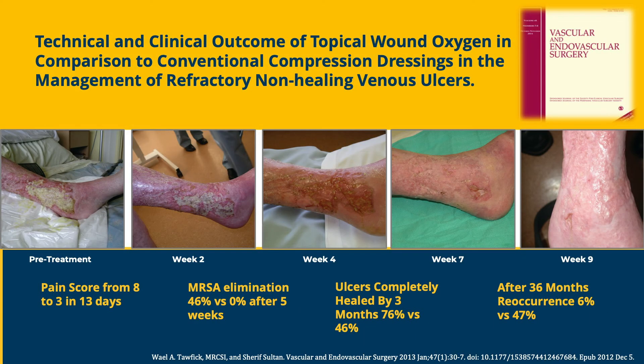Great success has also been obtained in managing chronic venous leg ulcers. Several studies by Will Topic out of Ireland, including a paper published in January 2013, showed beneficial aspects of topical wound oxygen therapy compared to standard compression dressing therapies for refractory non-healing venous ulcers. Pain scores decreased from 8 to 3 in 13 days. MRSA elimination in the active group was 46% versus 0% in the control arm after five weeks. Ulcers were completely healed by three months in 76% of TWO2-treated patients compared to 46% in the control group. After 36 months, recurrence was only 6% in TWO2-treated patients compared to the standard therapy arm.